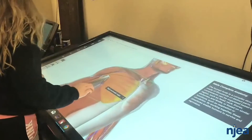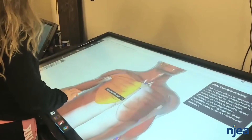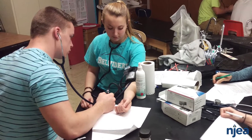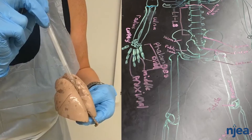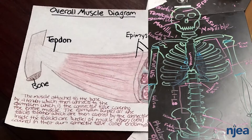I just absolutely love teaching anatomy because the interest level is there for the students, and I think it's so important for them to understand their bodies — especially later in life when they're going to doctors. They need to be able to advocate for themselves, so having a basic understanding of how your body works and how diseases affect different systems is so important.